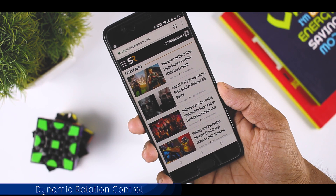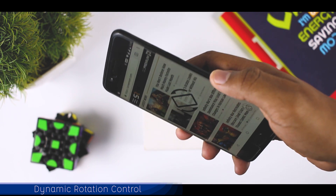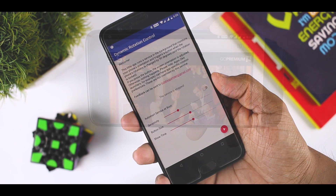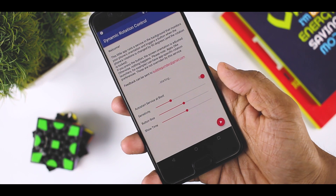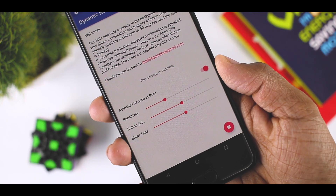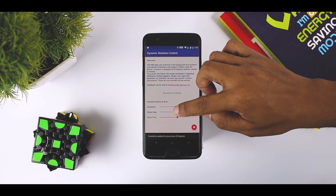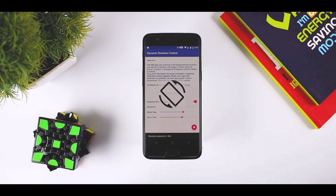Dynamic Rotation Control is a very simple app that serves only one purpose — it allows you to swap between rotation lock modes without enabling auto-rotation. Just open up the app and press the start button in the bottom right-hand corner. Once you've done that, you can fiddle with the sensitivity, button size, and show time, which adjust how accurately the orientation detection will be, how big the button will be, and how long it will stay on the screen.